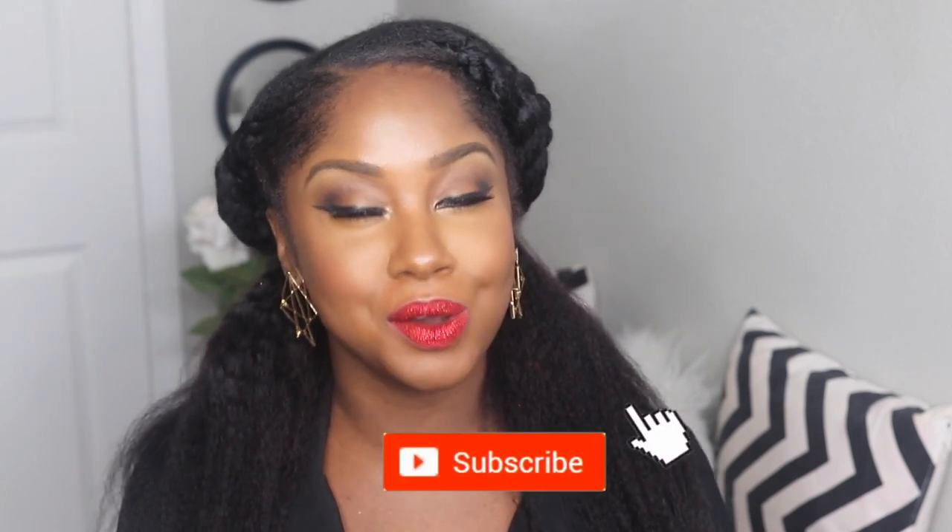Hey guys, it's your girl Brianna Queen. If you're new to my channel, I focus on easy makeup as well as lifestyle and simple DIY. If you're not subscribed to my channel, go ahead and click that subscribe button.